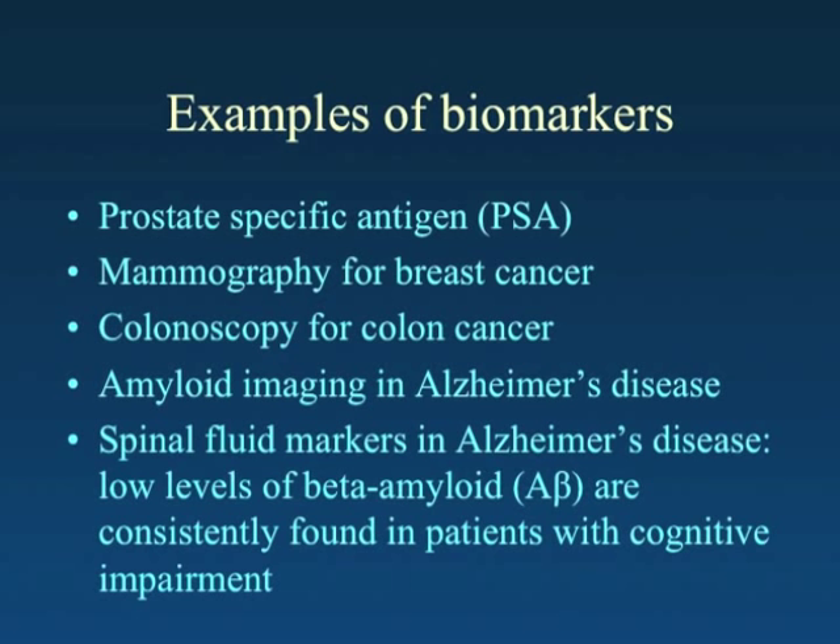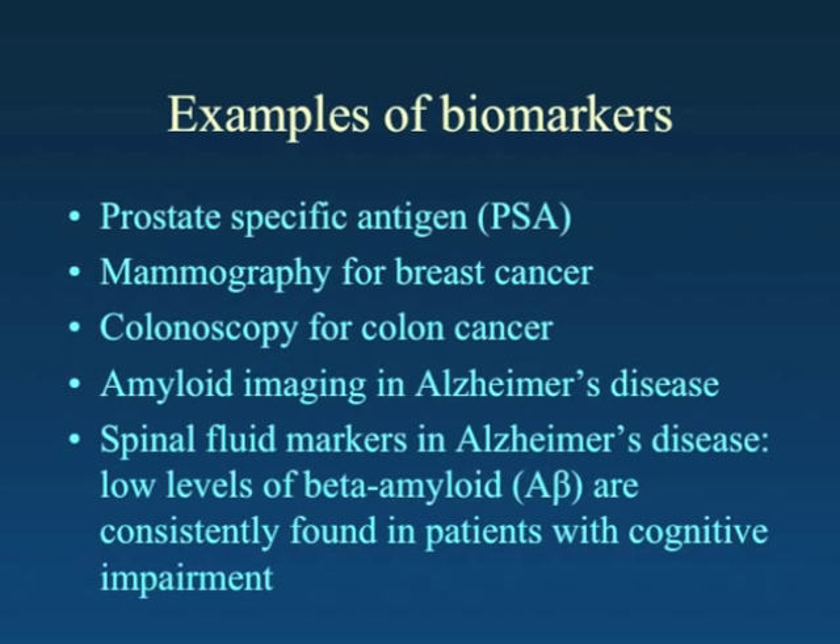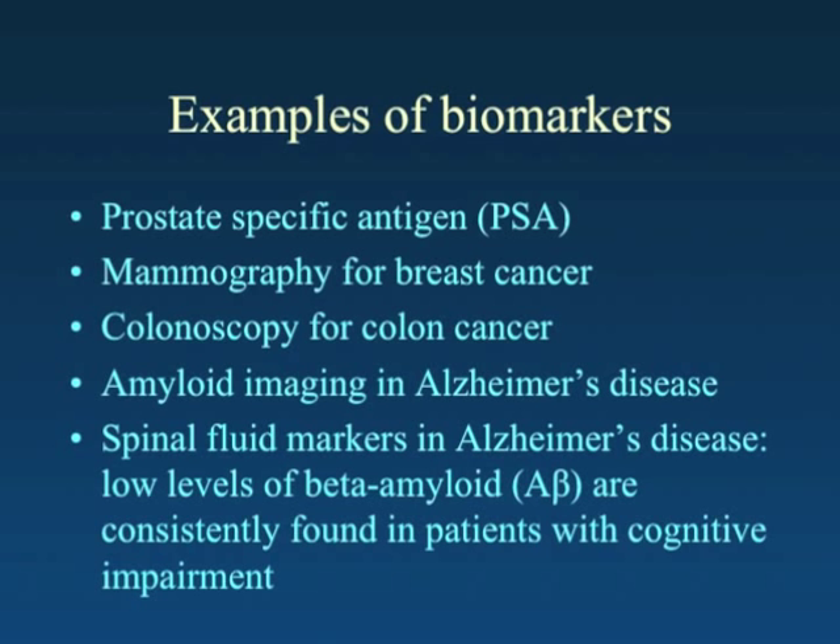More recently, it's been found that spinal fluid markers are also useful in the diagnosis of mild cognitive impairment. Interestingly, although there is an accumulation of amyloid in the brains of patients with Alzheimer's disease, the finding is of a lower level of beta-amyloid in the spinal fluid of patients.